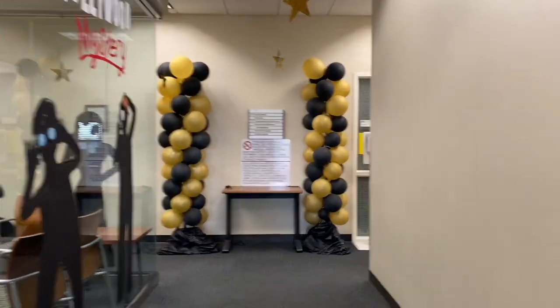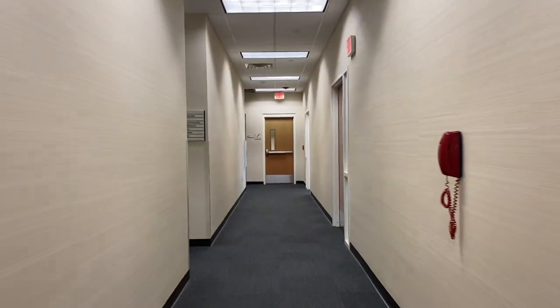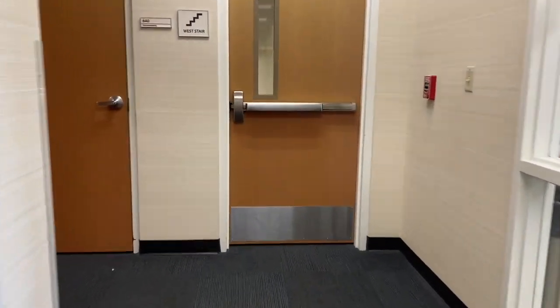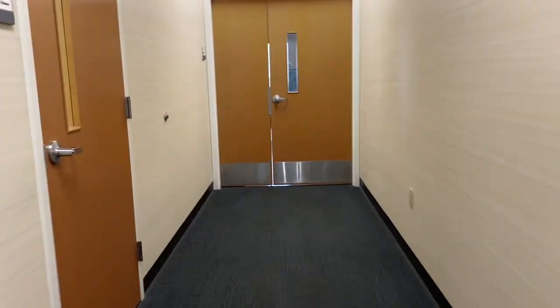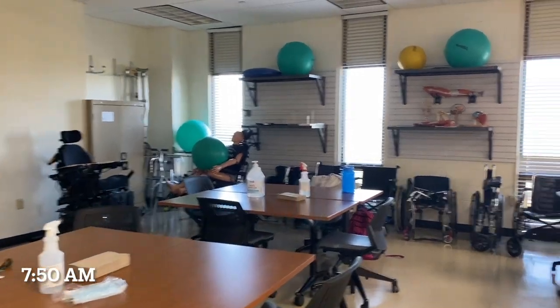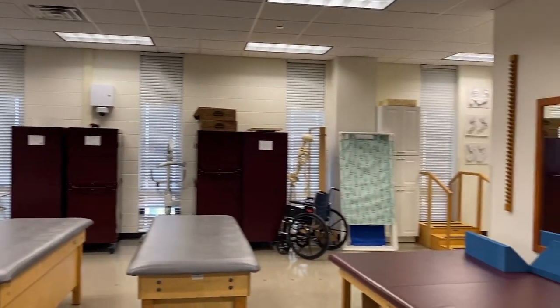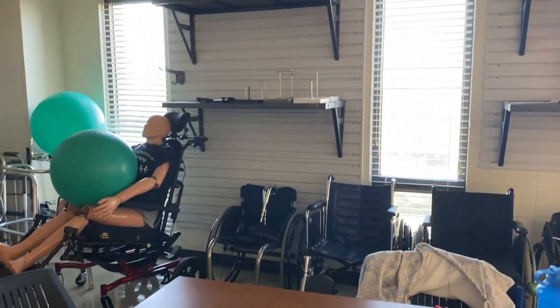Turning right, this hallway is dedicated to speech and OT. All the OT classrooms are on the right. The far-right classroom is for first-year students — I'm a second-year, so I'll be in the back classroom. This is where we do wheelchair transfers, bed mobility, and practicums working on ADLs. We have a kitchen in the back, along with a bathtub and a sink to practice with.